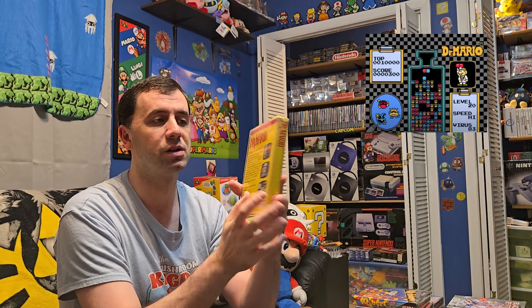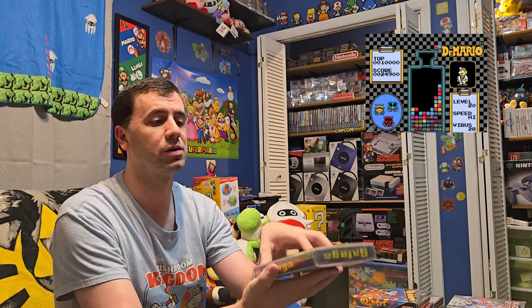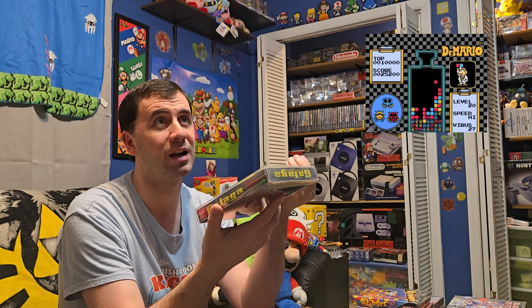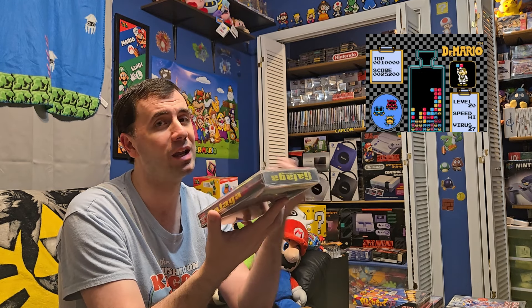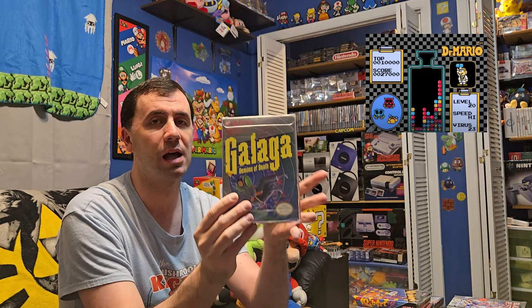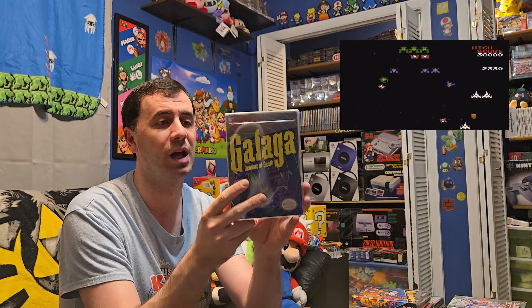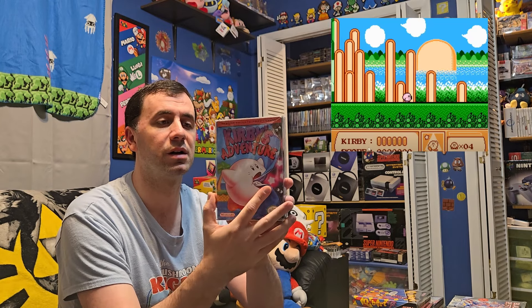Next is Dr. Mario, another classic puzzle game on the NES. A lot of the games I collect are very popular titles — I'm not really into the niche ones. I was actually in Italy back in the 80s and Nintendo really wasn't there back then. Next is Galaga, another classic arcade game ported to the NES and one of my favorite classic titles. Very cool to pick up Galaga in the box.